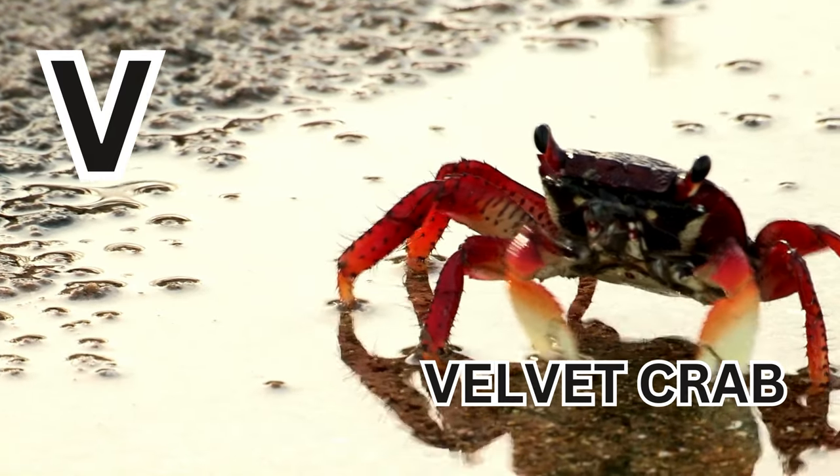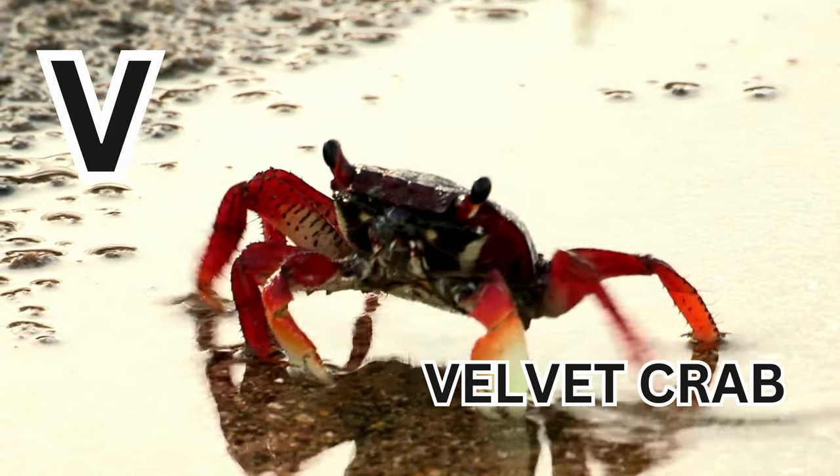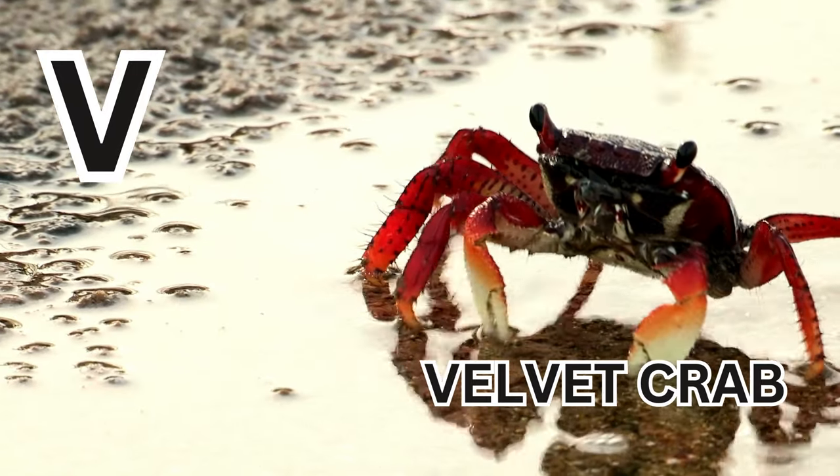V is for Velvet Crab. V-E-L-V-E-T C-R-A-B. Velvet Crab.